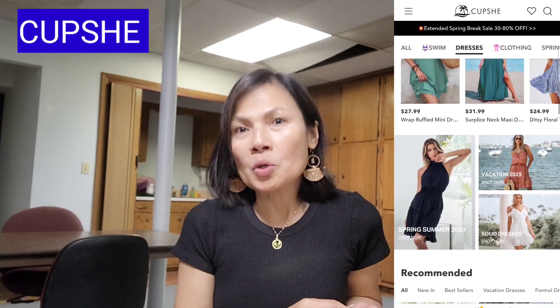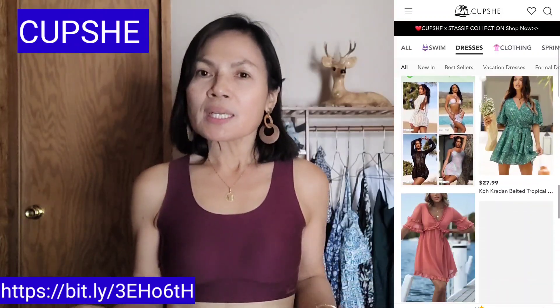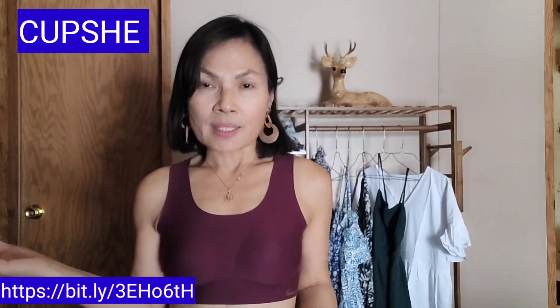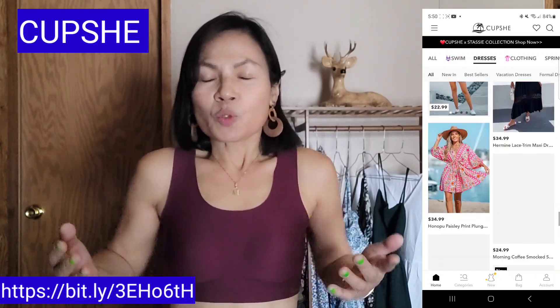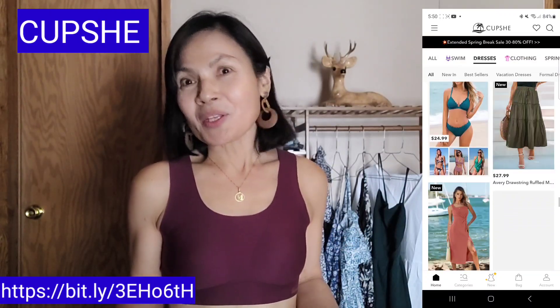I am going to include in this video the dresses or the outfits that you can wear during the interview. Even after the interview, you can still wear these dresses. The dresses I am going to show you are sponsored by Cupshe. The link is here for you to click if you want to shop at Cupshe. Cupshe is a company based in China but they also have warehouses in the U.S. I have six dresses here sent by Cupshe, and I am going to show each dress to you so you can choose which one best fits you. All these dresses can be worn when you have your interview at the U.S. Embassy.